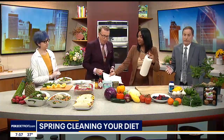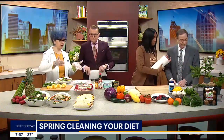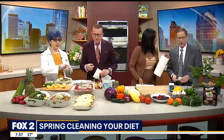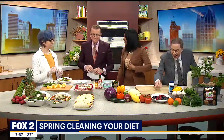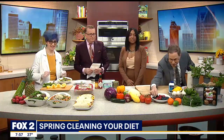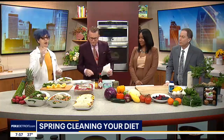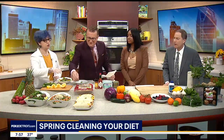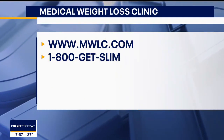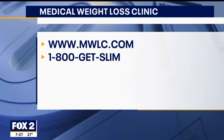Let's start with the breakfast option — this is my Southwest breakfast burrito. We've got egg beaters, though you can use regular eggs or egg whites. We have green peppers and red peppers in here. Go ahead and try it — just grab it and go for it.